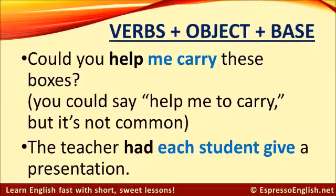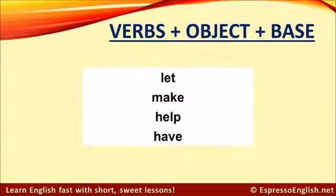So these four verbs — let, make, help, and have — can be used with the pattern: verb plus object plus the base form of the next verb.